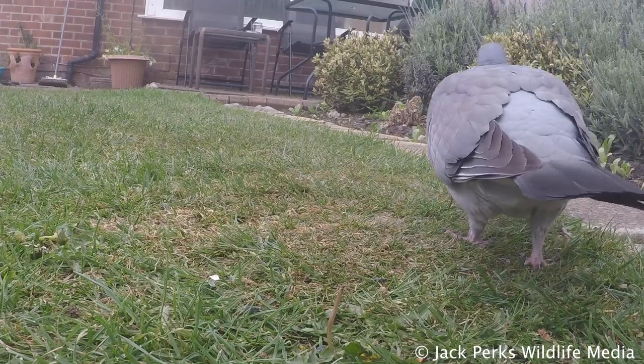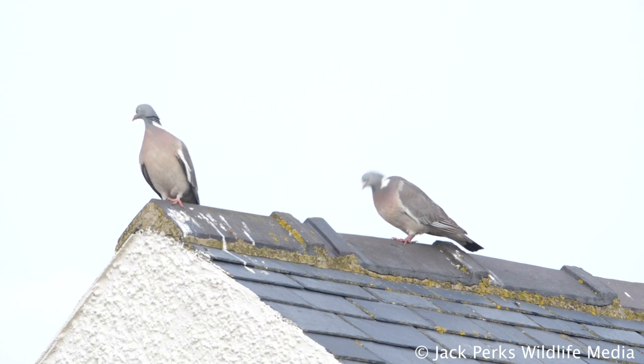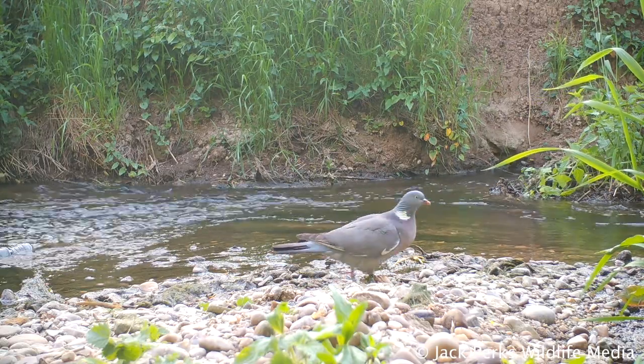The wood pigeon makes flimsy twig nests in trees, in which the female lays two eggs. They don't have a set breeding season and can breed all year round. The chicks, known as squabs, will be fed a milk-like liquid until they're fledged.